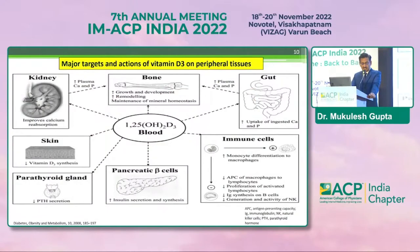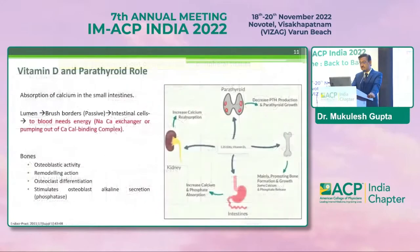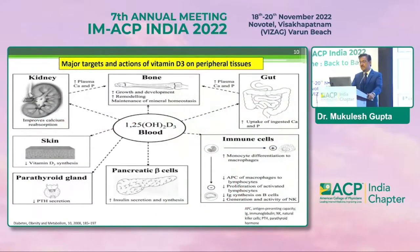Coming to the major targets of vitamin D: in the kidney, it helps absorption of calcium and phosphorus. In the skin, it leads to generation of vitamin D3. In the parathyroid, it acts as a negative feedback mechanism, suppressing parathyroid hormone. In pancreatic beta cells, it leads to increased insulin secretion and synthesis. For bone, it is responsible for bone health. Importantly, many immune functions are routed through vitamin D — it leads to immunocyte differentiation to macrophages and affects antigen-presenting capacity, and that is why vitamin D is linked to many autoimmune disorders.